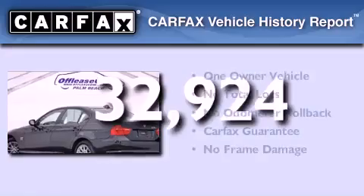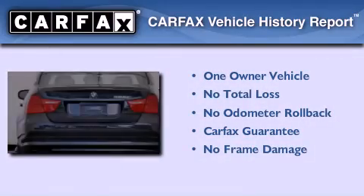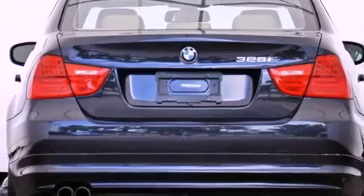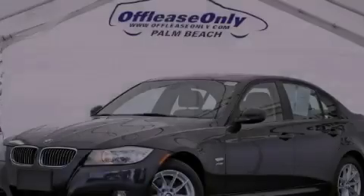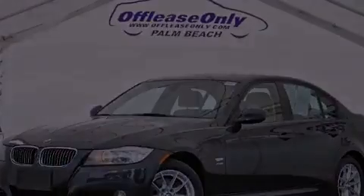This BMW has had only one owner, and it qualifies for the Carfax Buyback Guarantee. Contact us today and schedule your opportunity to see this automobile in person. We'll see you next time. Thank you.